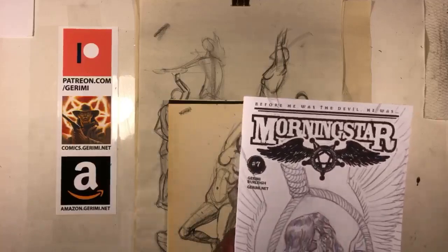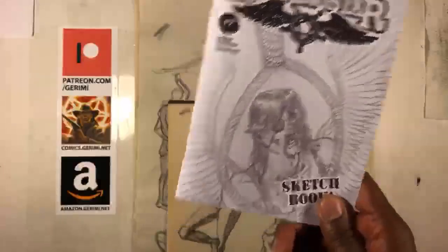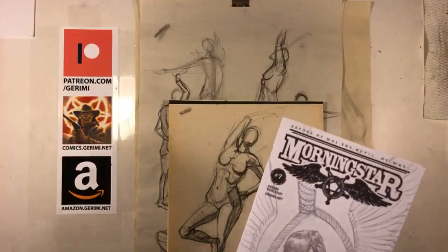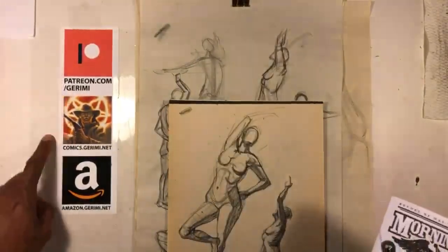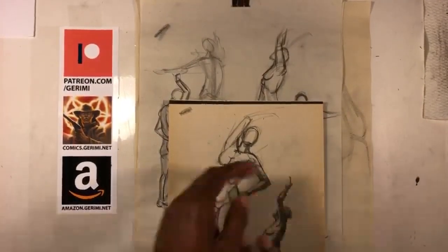I see Ion Rocks is in the chat - hi, how you doing? J King's in the chat too, thanks for showing up. So like I said, sketchbooks available, Patreon, comics, Amazon - let's get into it.